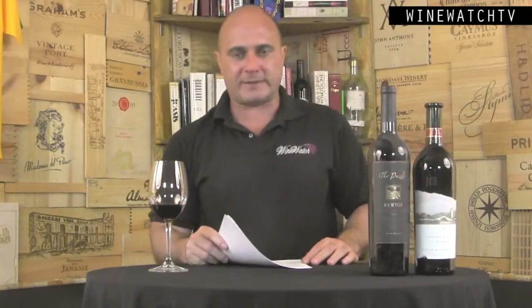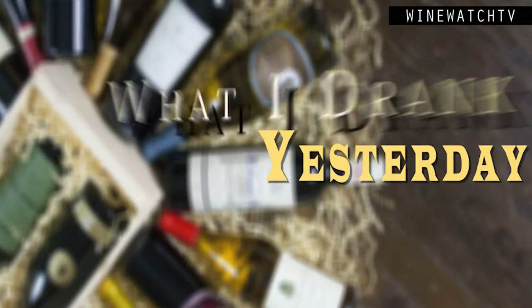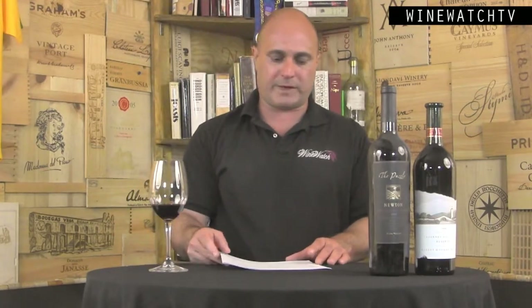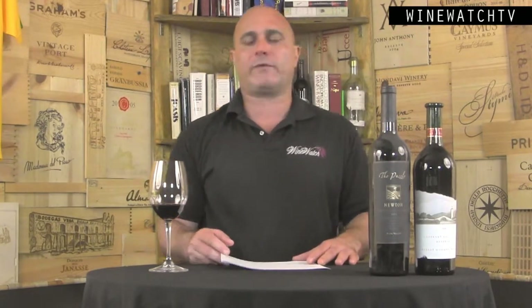Hello wine drinking people — time for more of what I've had to drink. Our good friends from Constellation stopped in with some new releases. Newton is not part of Constellation, but we snuck that in because the guys from Coastal were in next. These guys have wineries all over the world — the largest wine group in the world.